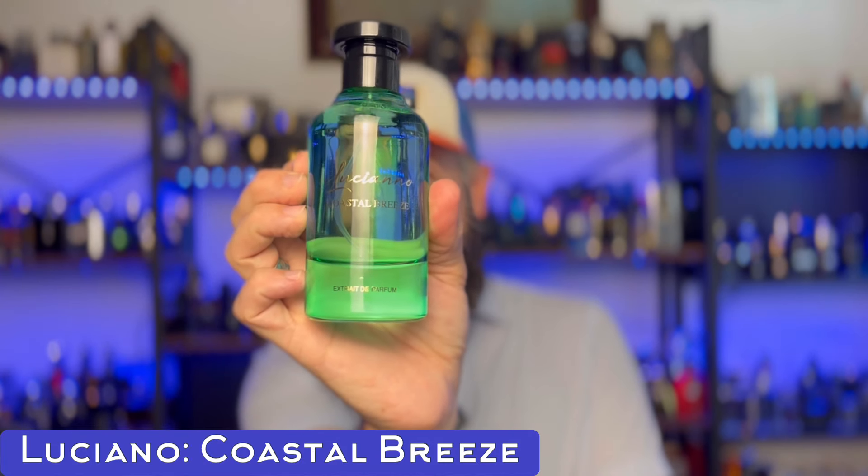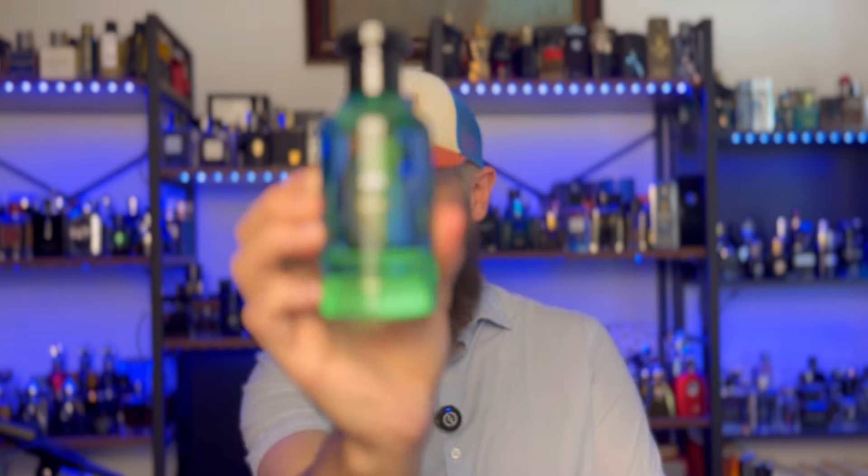This one is a dupe of a Louis Vuitton fragrance I've never smelled — Pacific Chill. This is Luciano Coastal Breeze, and it is incredible. It's an extrait de parfum, very long-lasting summer fragrance you could totally wear year-round. It has enough sweetness and thickness for winter but definitely has a summery, vacation-on-the-beach vibe. There's a muskiness that gives an aquatic feel, with fruits like fig, apricot, and citron — a great blast of fruitiness with a musky base. Really good and surprisingly long-lasting.